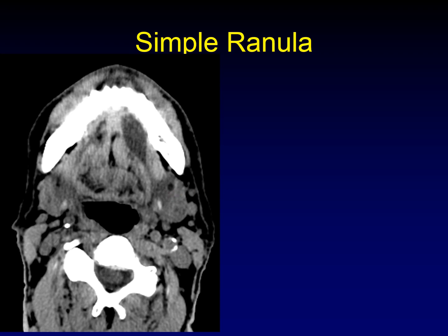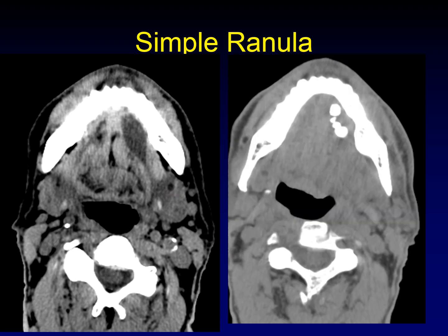So where do ranulas come from? Here is an image from the same individual six months earlier, and you can see that there are multiple stones along the course of Wharton's duct. Ranulas arise when you get inflammation, scarring, or chronic obstruction — but unfortunately, sometimes there is no known predisposing factor when these arise.